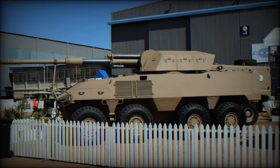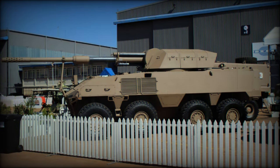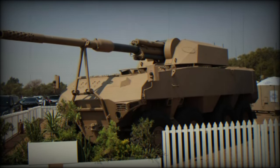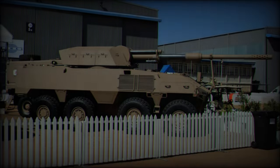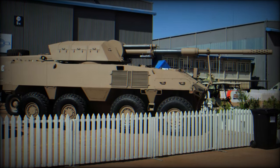The ZF 5HP902 transmission system ensures smooth power delivery with a five-speed configuration and two-speed drop-down capability. The RG41 suspension system is independent, utilizing hydropneumatic struts and hydraulic shock absorbers for a smooth ride even in rough conditions. The braking system includes pneumatic disc brakes with ABS, ensuring responsive and safe handling.